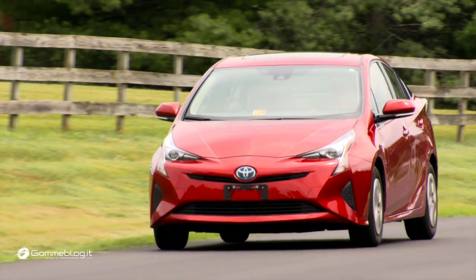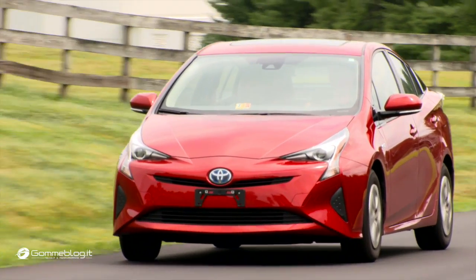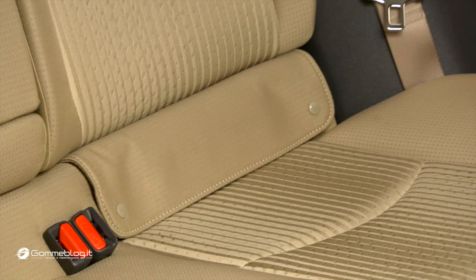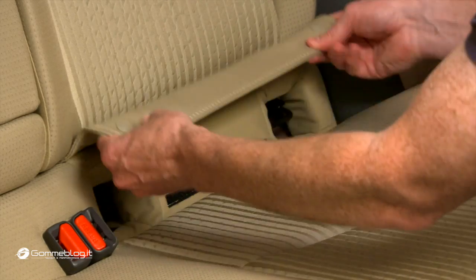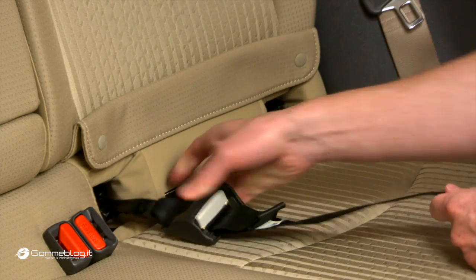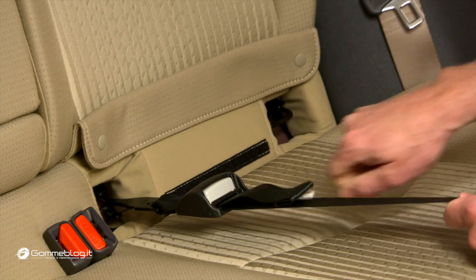The redesigned Prius is an example of what automakers can do to make easier-to-use latch. Toyota solved the problem of difficult-to-use lower anchors by carving out large openings around each anchor. The lower anchor is easy to get to and easy to maneuver around so that parents can make the hardware click with less effort.